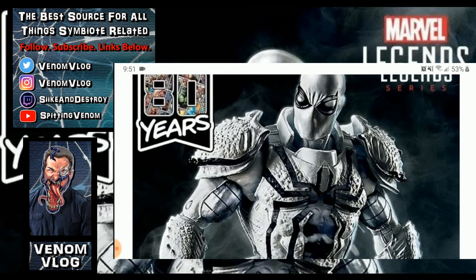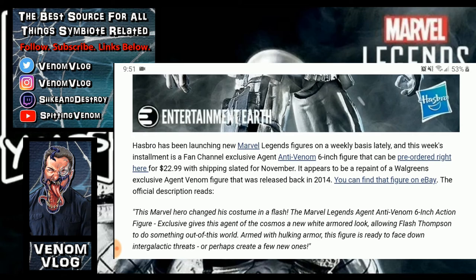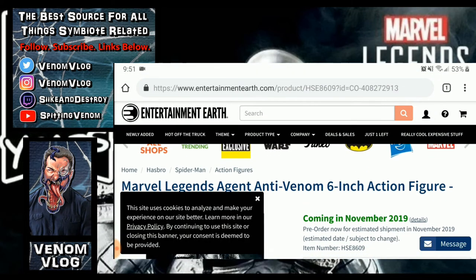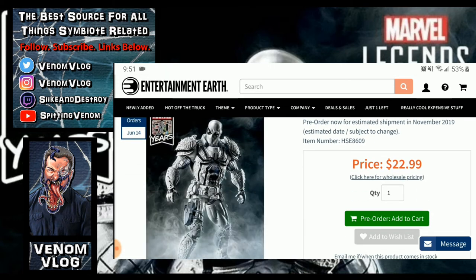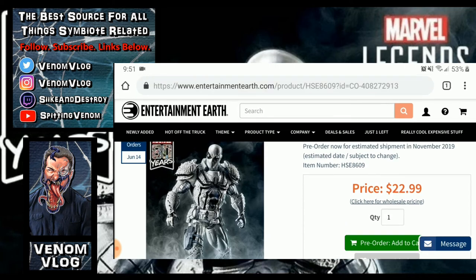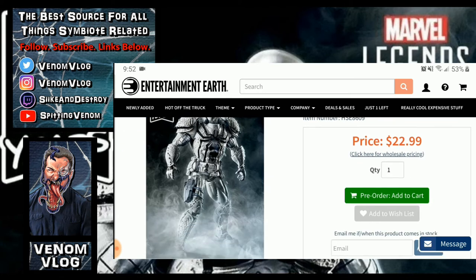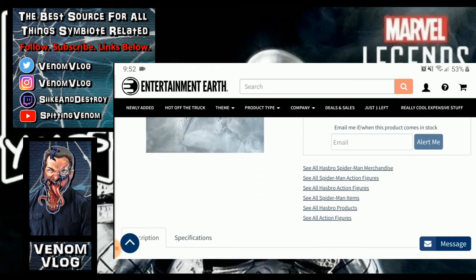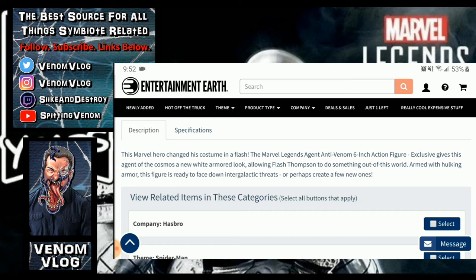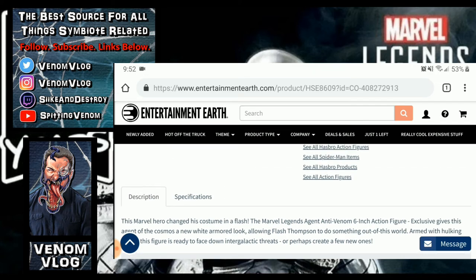I'm just excited to see this figure — it looks amazing. I liked the Agent Venom version, so seeing it repainted in this white armored version looks fantastic. Clicking through to Entertainment Earth, it's coming out in November, priced at $22.99, still available for pre-order with an estimated shipment of November 2019, subject to change. Entertainment Earth and Hasbro exclusives are usually pretty spot on when they put out a release date.